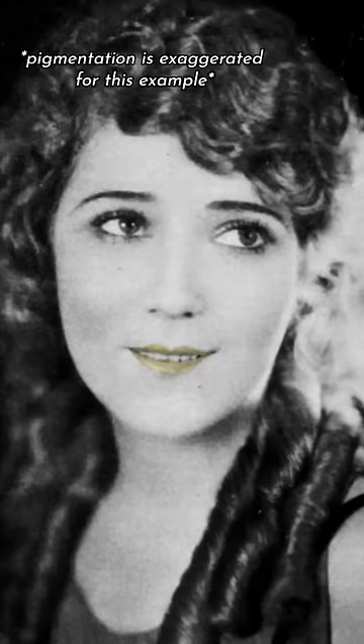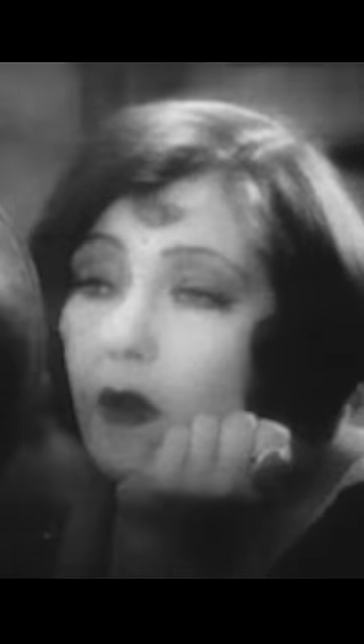So in order to compensate for the film stock and for the bluish hue of some of the early film lights, actors could use yellow, green, blue, and purple makeup to create a look that would translate onto the screen.